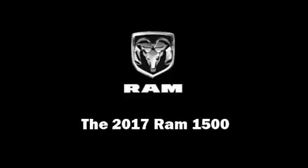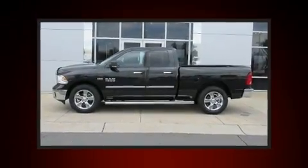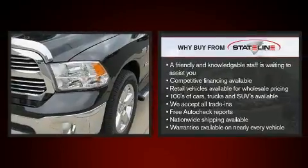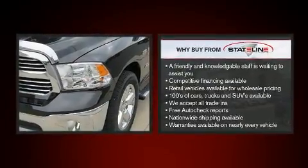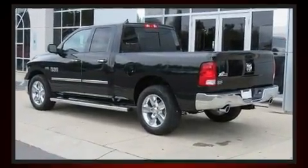Discerning drivers will appreciate the 2017 Ram 1500. This four-door, five-passenger truck leads among competitors in its segment. It features an automatic transmission, rear-wheel drive, and a powerful eight-cylinder engine.